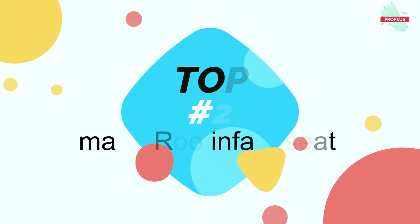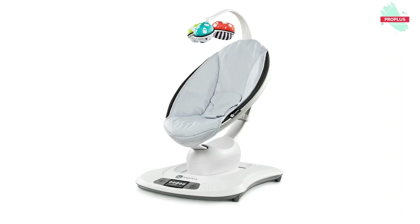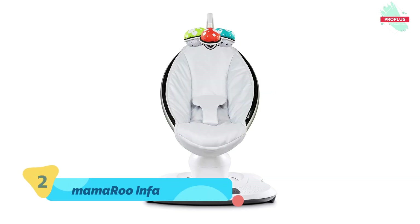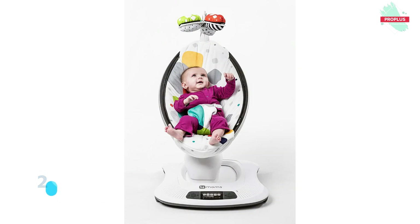Number two is the 4moms MamaRoo Infant Seat. It is 26.20 by 9.20 by 22.50 inches. The MamaRoo infant seat bounces up and down and sways from side to side, just like parents do when comforting their baby. Select from five unique motions like car ride and tree swing, and five different speeds. Choose from four built-in sounds or connect to any MP3 player. The seat reclines to multiple positions to allow baby to lie back and relax or sit up and play.